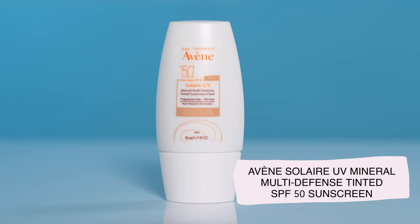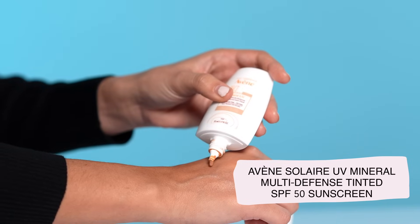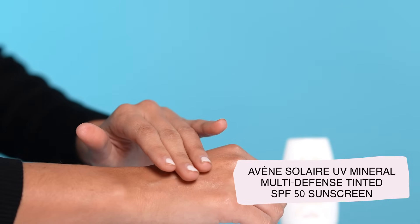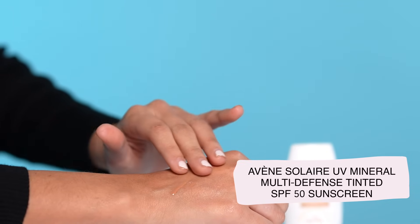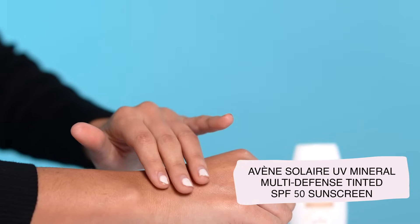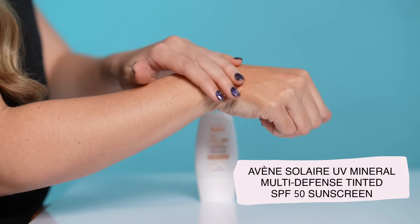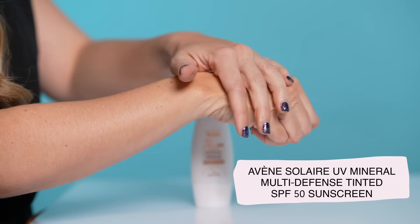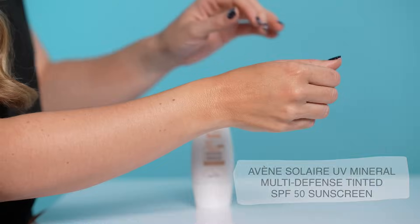You can see this sunscreen is very pigmented because of the high concentration of iron oxides in it. Once you rub it in, you can see that it blends nicely into the skin and can work for various different skin tones. While this is a little dark for my fair skin, I really like this one for darker skin types — this is a rare find. If that isn't enough reason to get this product, let me tell you about the antioxidants in this sunscreen. This claims to have a 200% boost in antioxidant protection.